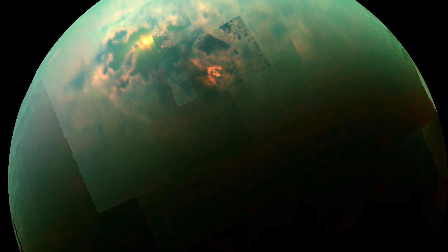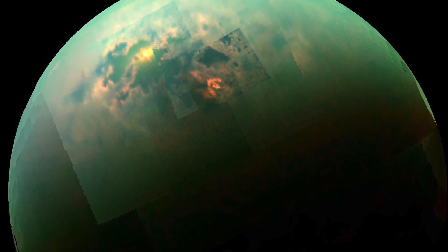The Cassini-Huygens mission has been one of the greatest voyages of discovery in the history of science. We have learned and discovered more things about a previously unknown dynamic system — a system that's a billion miles from us, the Saturn system — than we ever could have imagined. One of the pinnacles of that has been the discoveries on Titan.